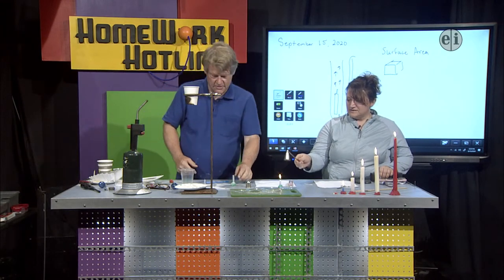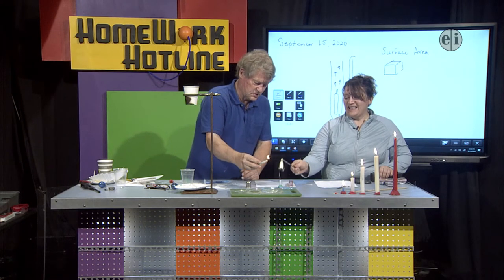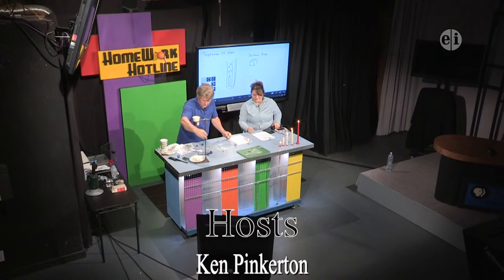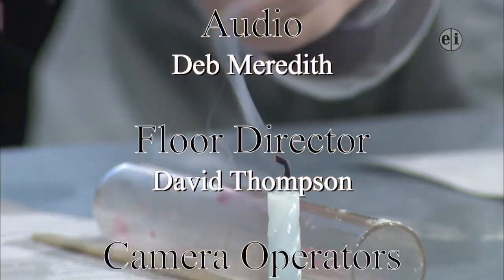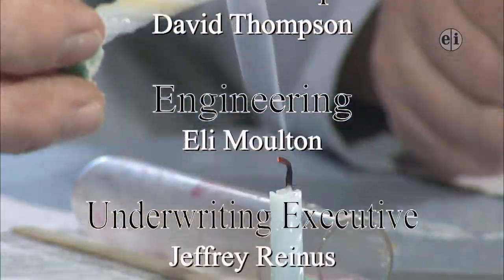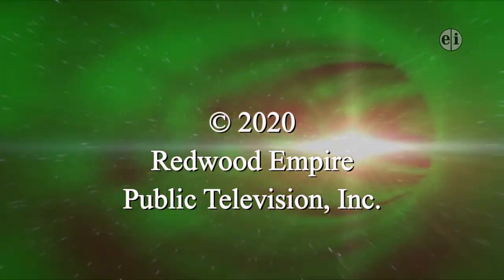Should we try lighting the smoke one more time to show how it catches fire? Let's move some things out of the way. Alright, see you guys, thanks for joining in. Bye!